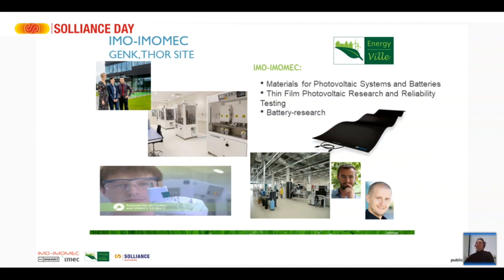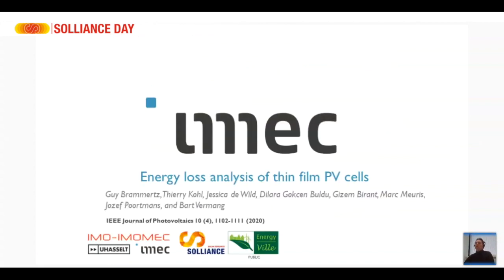Today I'm going to talk about work we do here at Energyville at IMO-IMUMEC on thin film solar cells — specifically energy loss analysis of thin film solar cells. This work has recently been published in the IEEE Journal of Photovoltaics, so if you want a deeper insight you can look at the paper there.